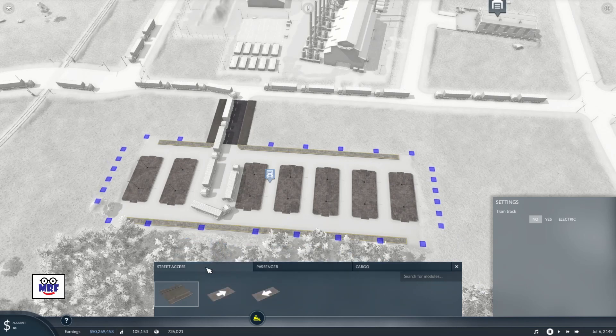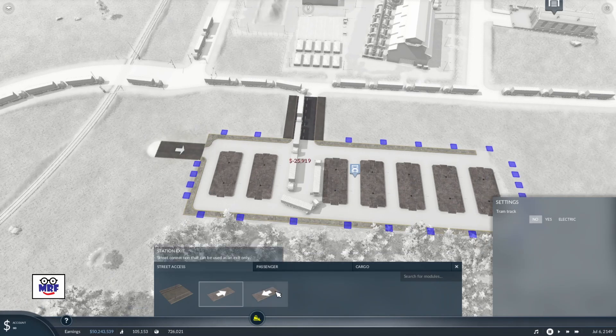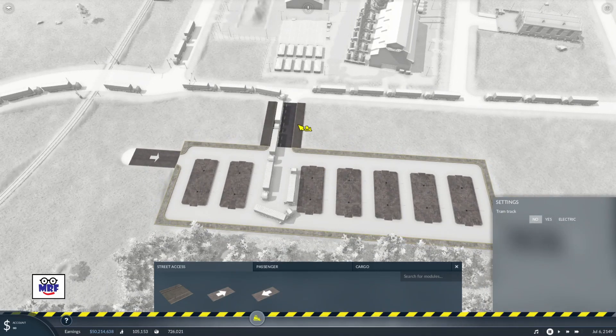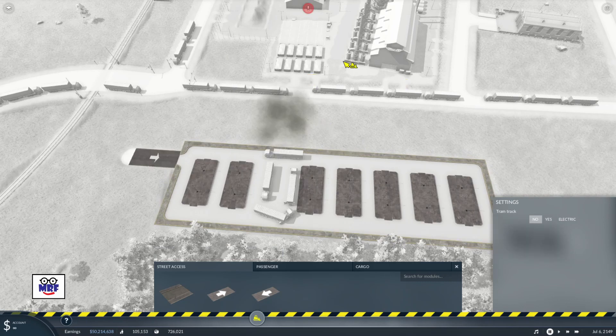The next thing we're going to do is change the street access. We'll click on the station entrance and put a one-way entrance in the top left of the station. We'll also put a station exit in the bottom right. Now while I'm here I'm going to bulldoze the previous entrance which we don't need anymore, and when I do that I get a little warning sign because I've severed the lines, but we're going to fix that.